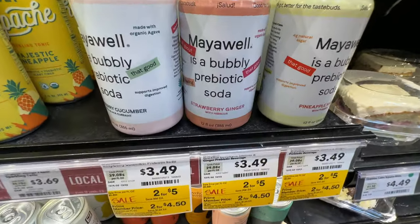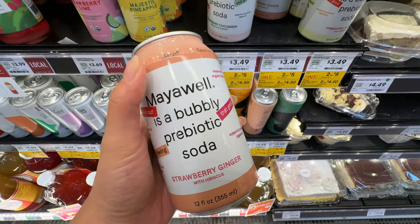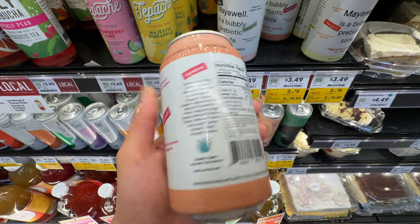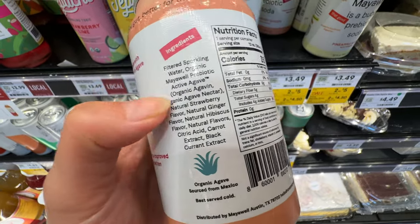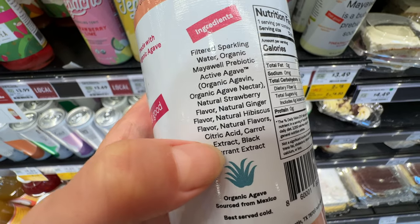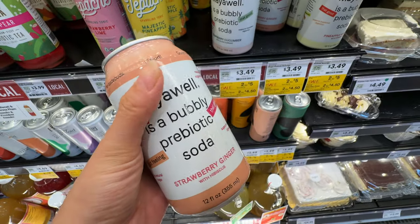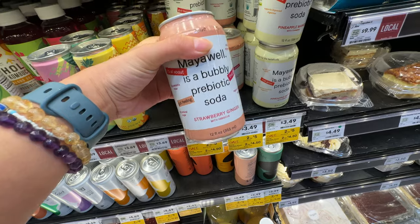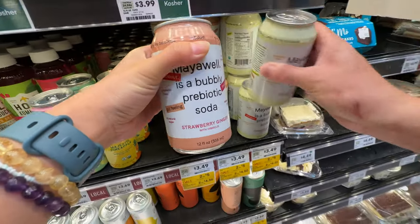My friend actually recommended this prebiotic soda — she said it tastes really good and it only has 4 grams of sugar. It has prebiotics, active cultures, and natural flavors. It's 2 for $4.50. I'm going to try the strawberry ginger and pineapple mango flavors, so we got 2 of them.